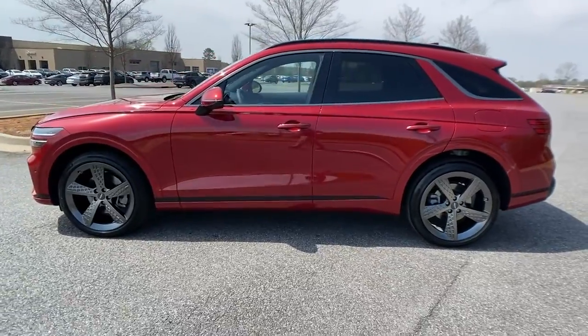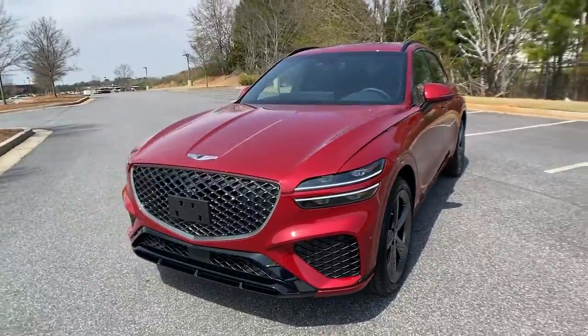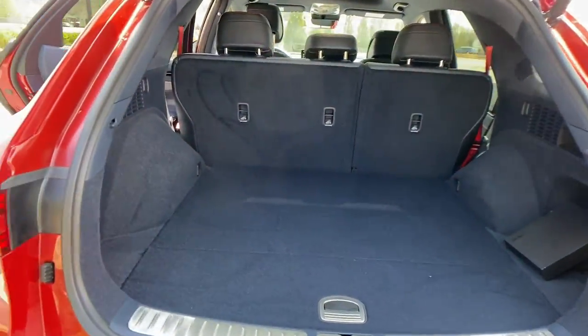Panoramic roof, navigation system, keyless entry, power liftgate, electronic stability control, trip computer, power windows, bucket seats, four-wheel disc brakes, power steering.